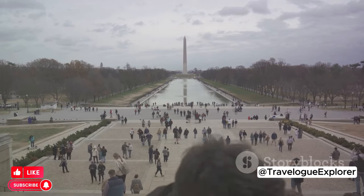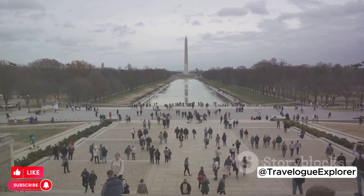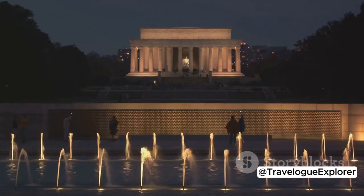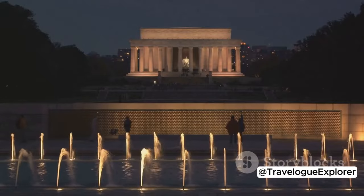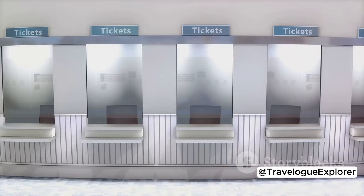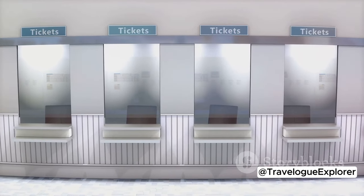For a touch of sophistication, why not catch a show at the Kennedy Center? This bustling hub of the performing arts hosts everything from Broadway shows to ballet and symphony concerts. You can even enjoy free performances every evening on the Millennium Stage. Just remember to book your tickets well in advance.